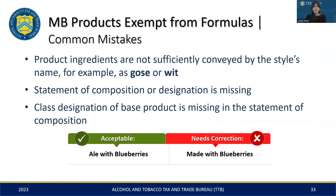When labeling formula-exempt malt beverages, be aware of these common errors. Simply using style names such as 'Goza' or 'Wit' may not provide enough information about the ingredients — for instance, the name 'Wit' doesn't automatically imply the presence of typical ingredients like coriander seeds or orange peel. Failing to include a statement of composition or an appropriate designation is another common pitfall to avoid. Lastly, not including the base product at the start of the SOC — the statement should begin with the base like ale or porter, followed by the added ingredients, as seen with the example 'ale with blueberries.'